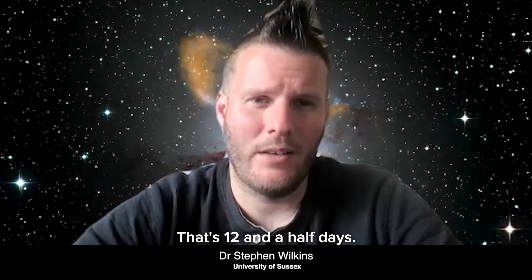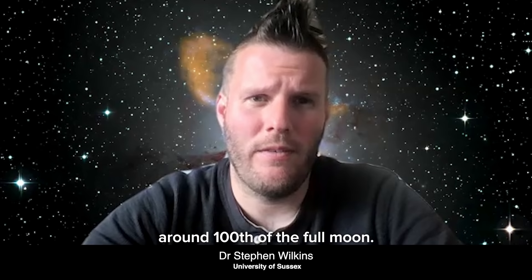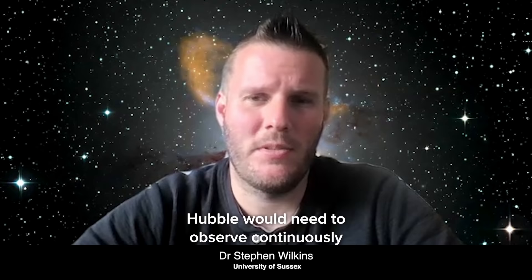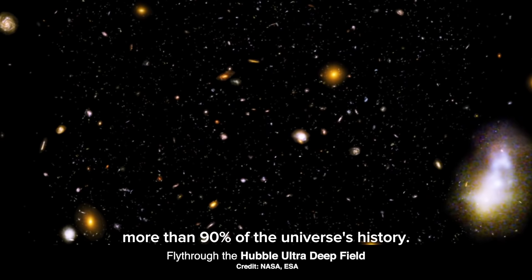During the observations, Hubble not only looked at visible light, but also in the infrared and ultraviolet. The size of the Ultra Deep Field is only around one-hundredth of the full moon. To observe the whole sky to the same sensitivity, Hubble would need to observe continuously for a million years. The Ultra Deep Field contains thousands of galaxies stretching back over more than 13 billion years — more than 90 percent of the universe's history.